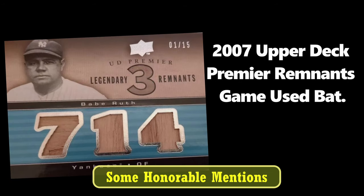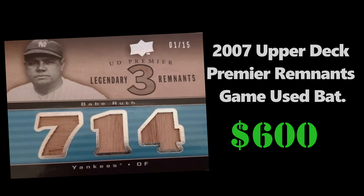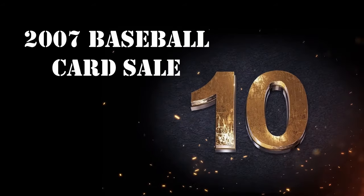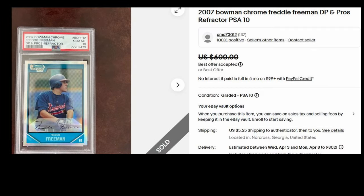Next up is a 2007 Upper Deck Premier Remnants Babe Ruth. This card is numbered to 15 and displays the number 714. Babe Ruth is third all-time in home runs, behind Barry Bonds with 762 and Hank Aaron with 755. All right, let's get into the top 10.